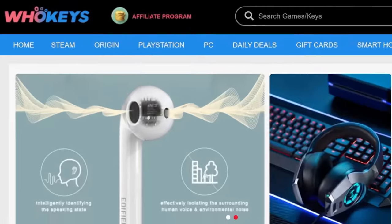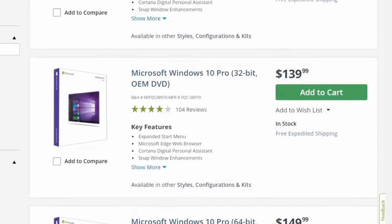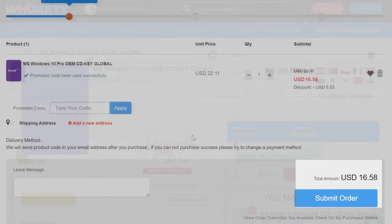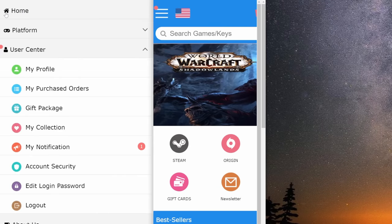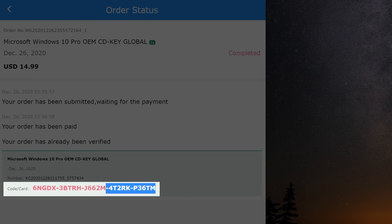But first, let me introduce today's sponsor: WhoKeys. You just finished your big PC Windows build, you have the best of the best, and sadly you have less than twenty dollars to your name — WhoKeys to the rescue. Use my code SF20 for an immediate discount. After you've purchased Windows 10 on WhoKeys, go to your account, select My Purchased Orders, and click View Keys Codes to see the Windows CD code.